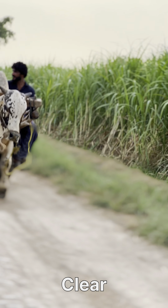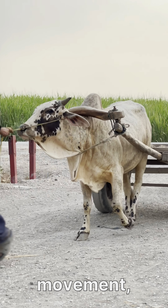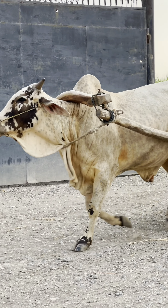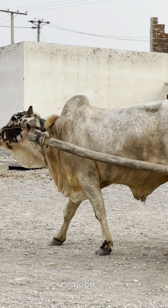Alert eyes: bright, clear eyes reflect a bull's vitality and alertness. Active movement: healthy bulls are active and move with strength and confidence. Steady breathing: regular, calm breathing is a sign of good respiratory health.